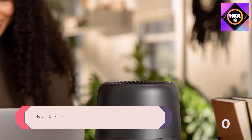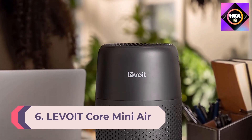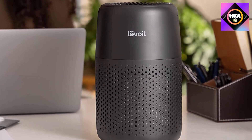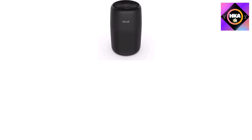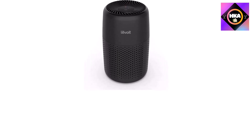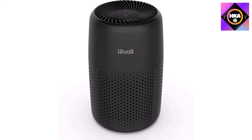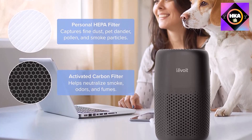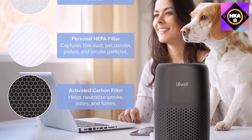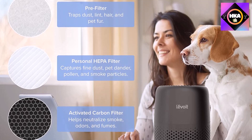Number 6: Levoit Core Mini air purifier. Pairing its quiet operation with its small footprint, our tester dubbed it a small but mighty product. Despite its compact 6.5 inches wide and 10.4 inches tall design, it effectively purifies the air. It has a pre-filter, personal HEPA filter, and activated carbon filter for a three-stage filtration system. It also supports aromatherapy, allowing you to add essential oils to customize the scent of your space.